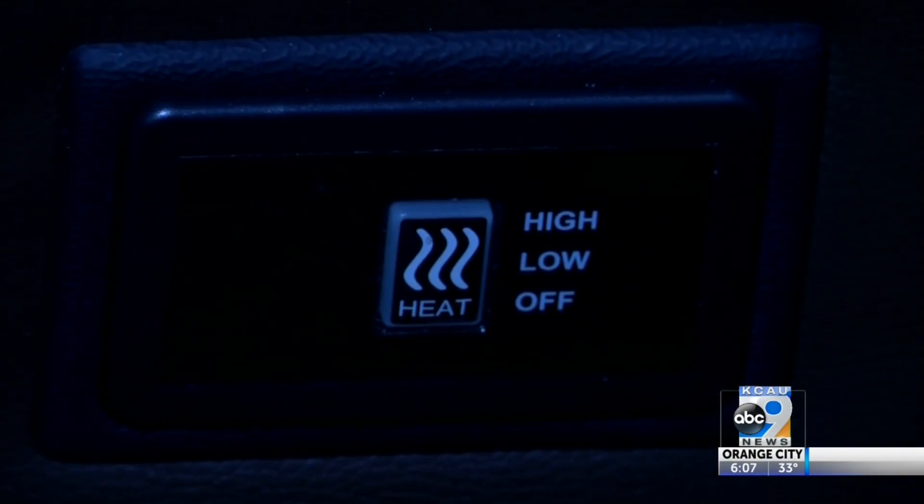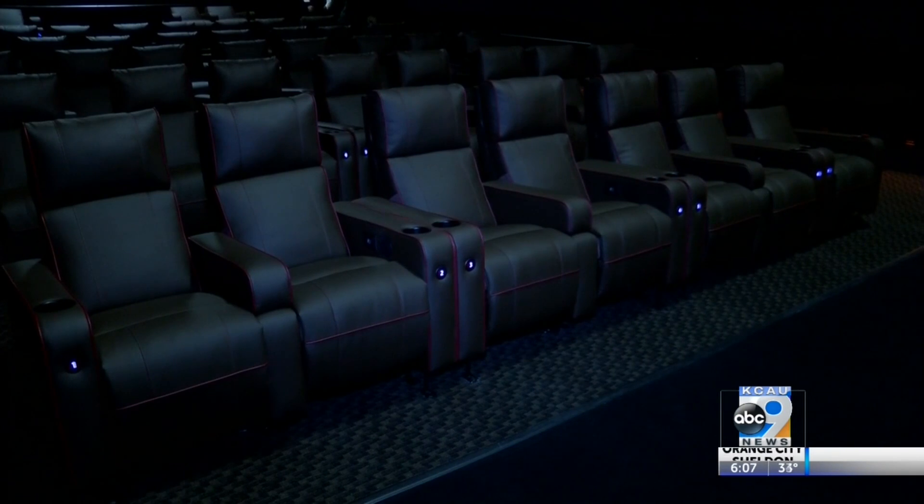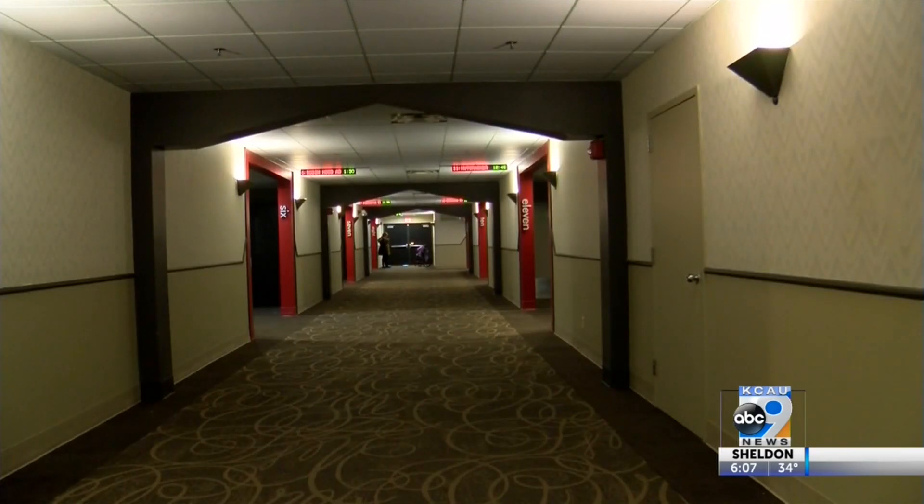The new and improved AMC Movie Theater has heated reclining seats, a full bar, new carpet, a smaller theater for intimacy, and a bigger theater.